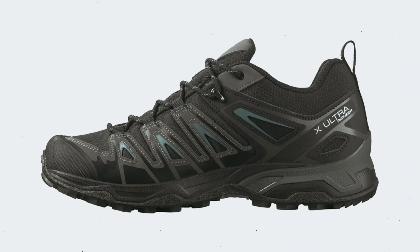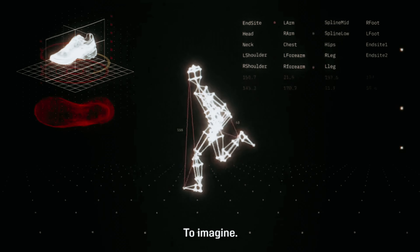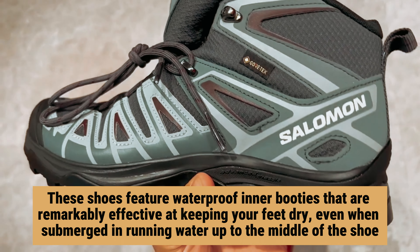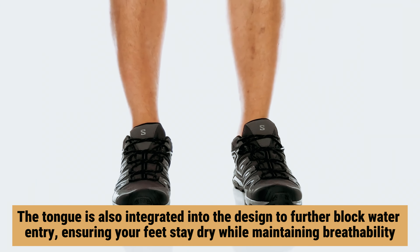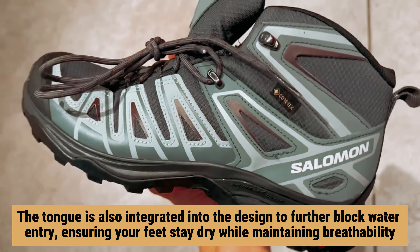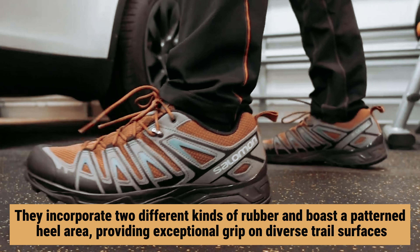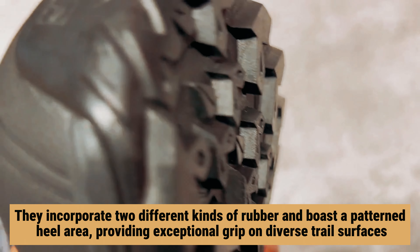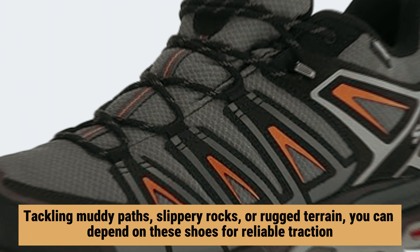Number 3: Salomon X Ultra Pioneer — our find for best waterproof walking shoe. If you're seeking footwear that can withstand the elements and perform well in unforgiving wet conditions, look no further than the Salomon Men's X Ultra Pioneer. These shoes feature waterproof inner booties that are remarkably effective at keeping your feet dry, even when submerged in running water up to the middle of the shoe. The tongue is also integrated into the design to further block water entry, ensuring your feet stay dry while maintaining breathability.